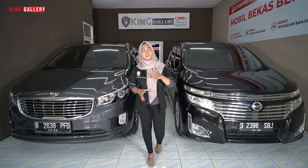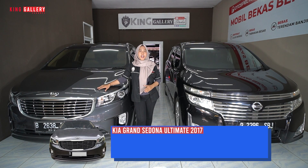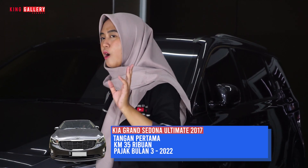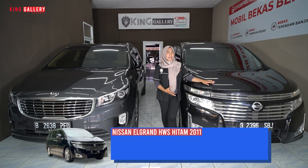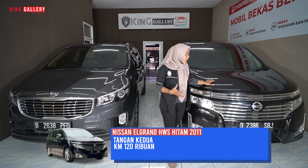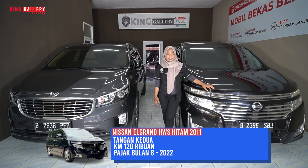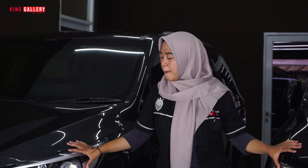Langsung aja kita masuk ke inti videonya. Untuk yang di sebelah kanan Sofi, ada Kia Grand Sedona Ultimate tahun 2017. Speknya: tangan pertama, kilometer 35 ribu, pajaknya bulan 3, 2022. Dan di sebelah kiri Sofi, ada Nissan Elgrand HWS AT hitam tahun 2011. Speknya: tangan kedua, kilometernya 120 ribuan dan itu record dari Nissan, pajaknya bulan 8, 2022. Semuanya pajaknya masih panjang ya guys, dan keduanya sama-sama mobil MPV.